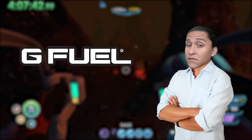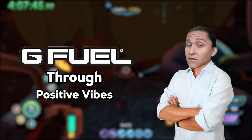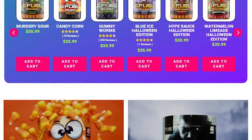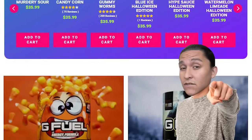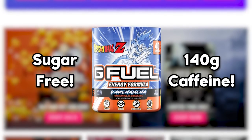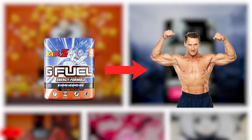For those of you that don't know, G Fuel is an energy formula that empowers gamers through positive vibes and caffeine. And with the wide selection of flavors and formulas that the company has to offer, I can confidently say that there's definitely a product for you. There's the signature energy tubs featuring their sugar-free caffeine-based formula that will keep you feeling energized without sugar crashing later in the day. Not to mention, the formula is also packed with vitamins while still tasting amazing.